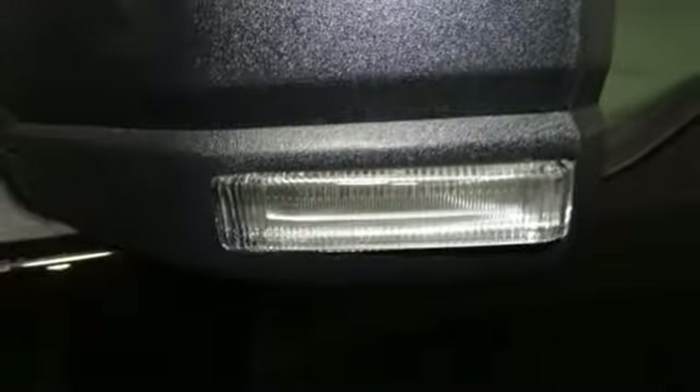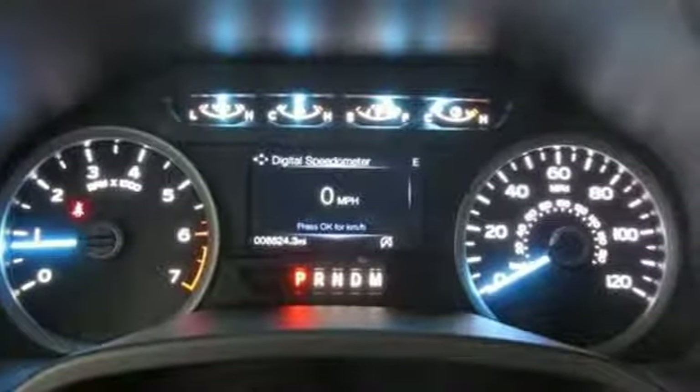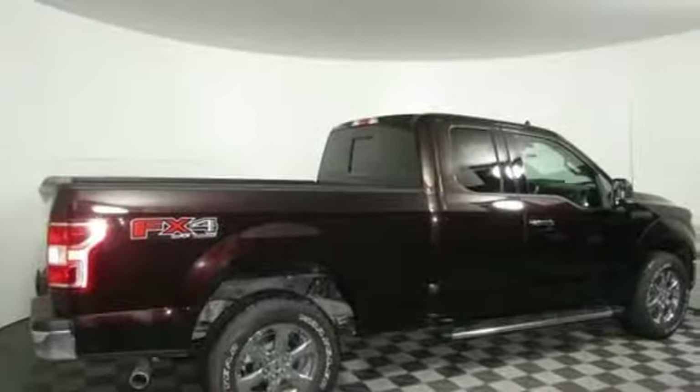The Car Connection explains: make no mistake, every square inch is detailed to cheat the wind to make it easier to extract every possible tenth of a mile per gallon from a classically styled pickup truck. Ford is America's best-selling vehicle brand.